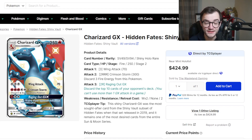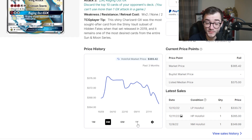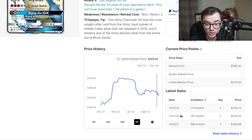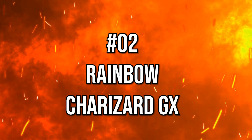At number 3 is the Shiny Charizard GX from Hidden Fates. I've opened a ton of Hidden Fates and still never pulled it. Prices have dropped slightly — it was around $400 for a long time and is now sitting around $365–$370, just under a 10% drop. Hidden Fates is expensive to open, so it's probably cheaper just to buy the card. This will bounce back over $400 and could become the most expensive modern Charizard.